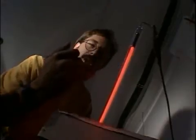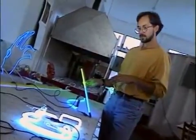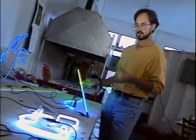NEON tubes are different than incandescent bulbs. The NEON gas is inside of it. The NEON gas gets excited when it's charged with high voltage electricity and it pulses throughout the tube. NEON is really great in that there's a lot of different possibilities color-wise with it.